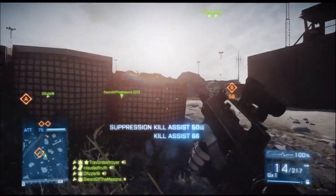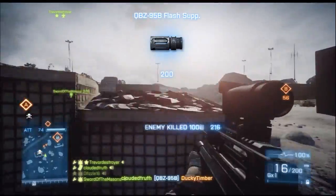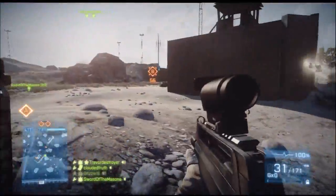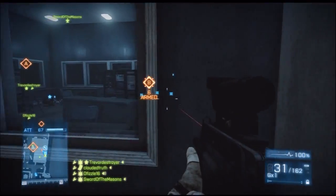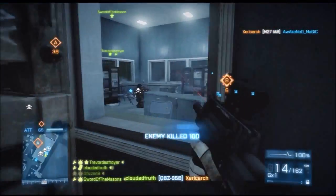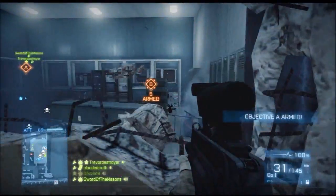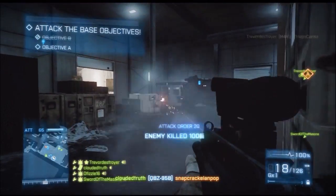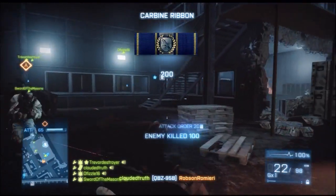I wouldn't really recommend it for close quarters — I'd stick to more medium to long-range maps, such as Kharg Island, Operation Firestorm, and Gulf of Oman, which are very good maps to run the QBZ on. My favorite setup would be the laser sight and heavy barrel in the final two slots. As far as the scope goes, it's really a preference. I've used the Cobra Red Dot Sight, the PKA Russian Holographic Sight, the Reflex Red Dot Sight, and the US Holographic Scope. My favorite is probably the Russian Holographic — it fits the recoil pattern and gives a little bit longer zoom for more open maps. The QBZ is relatively accurate — actually, it is very accurate, one of the most accurate engineer guns in the game. But you need to really learn how to control that side-to-side recoil, and I think that is the overall reason why people don't run this gun.